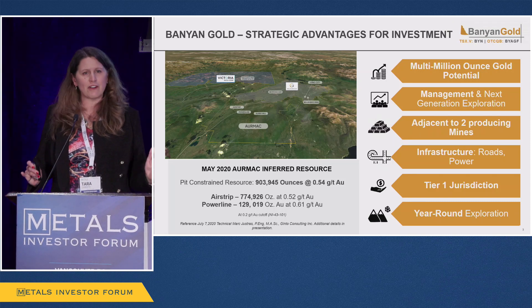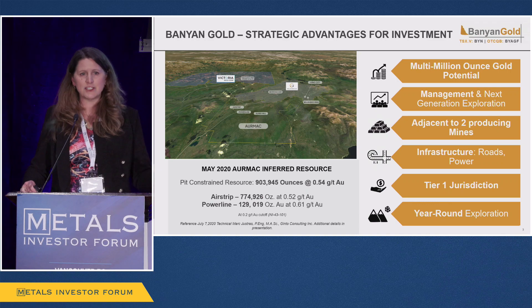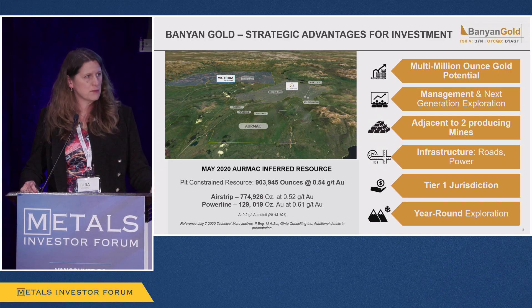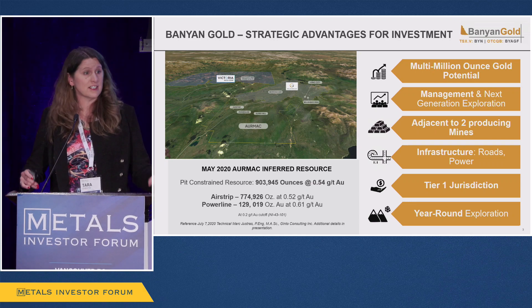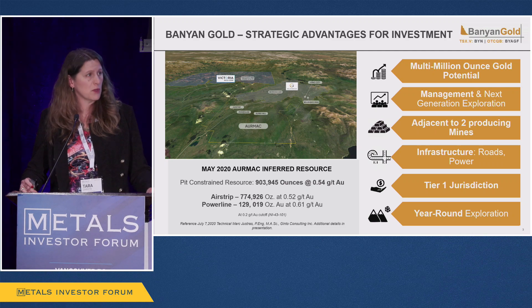Very similar to other stories you've heard here — what are our strategic advantages? Multi-million ounce potential, that economic threshold I spoke about. I believe our project in the near term has the potential for five to six million ounces in the areas that we're exploring.